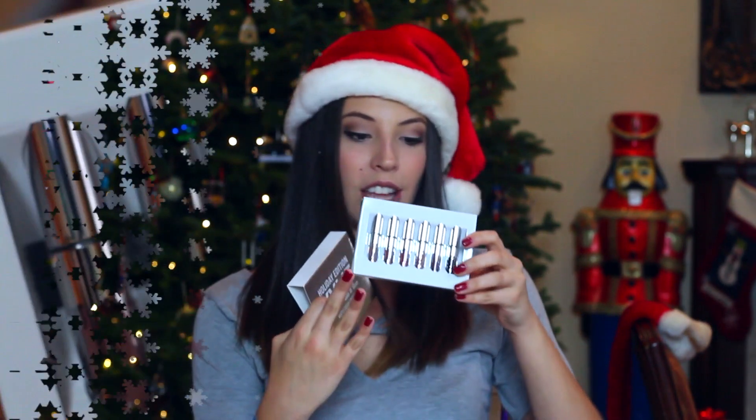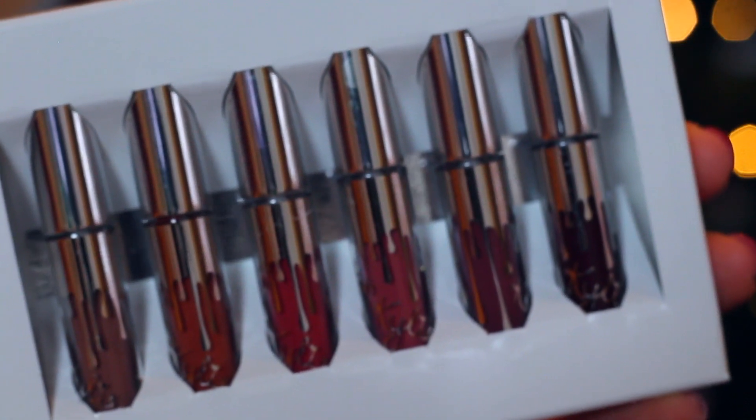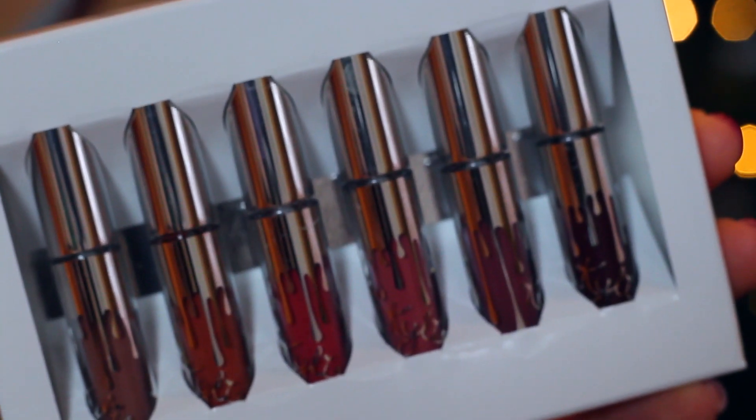You will also be getting these matte mini liquid lipsticks. I think there are six shades — it comes with Moon, Ginger, Kristen, Angel, Love Bites, and Vixen. These are minis, and I actually own the mini birthday set and they last a super long time, so this is awesome. You get to try so many different colors, which is great.